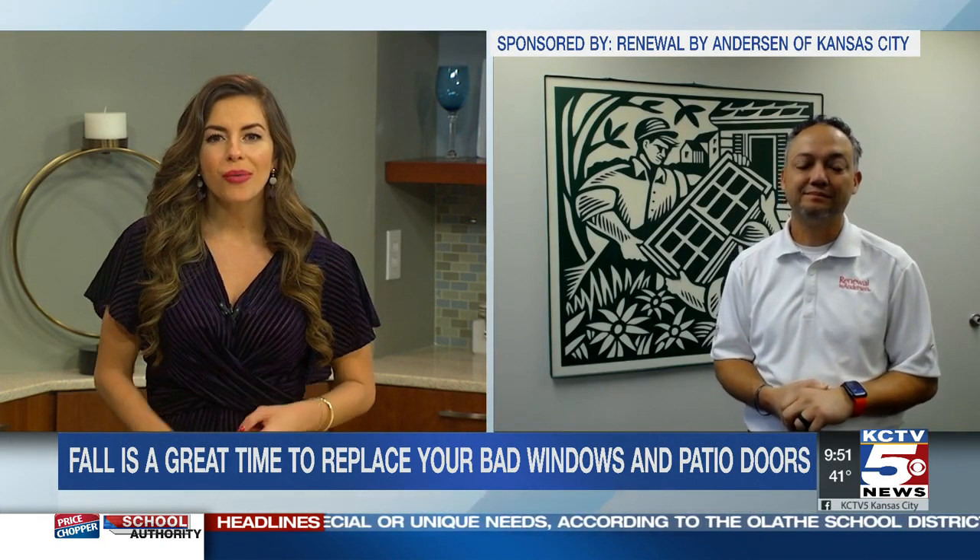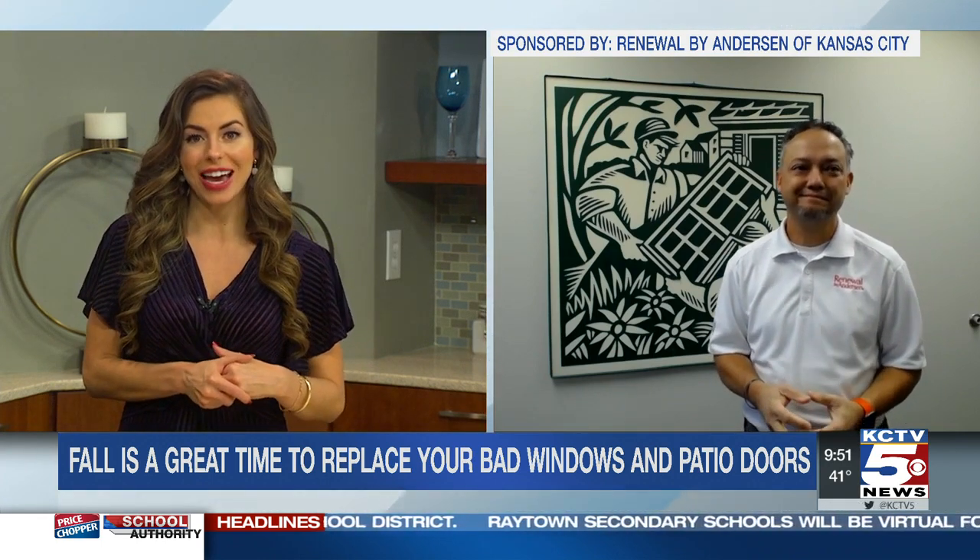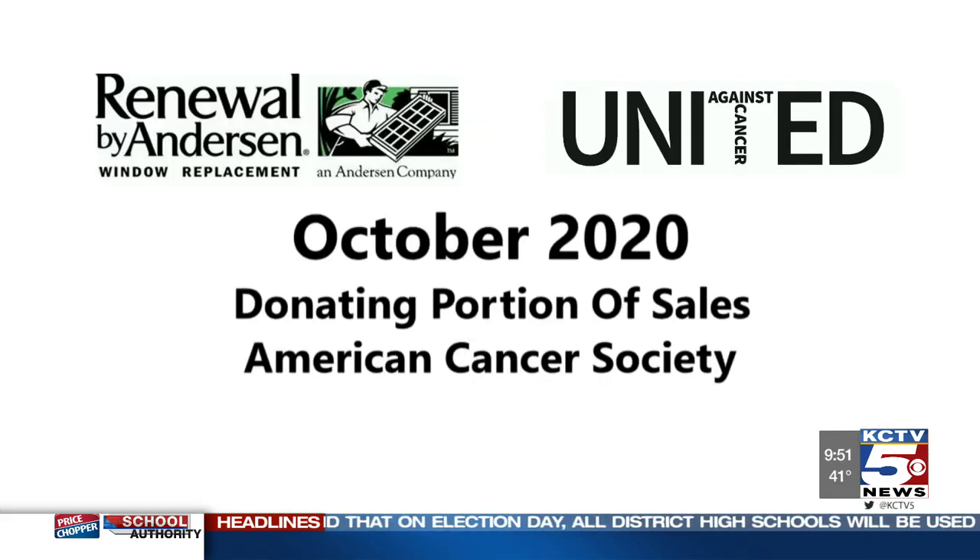October is a special month at Renewal by Anderson, launching a fundraising campaign — United Against Cancer — in support of the American Cancer Society. Giving back to our community is incredibly important to us. Our support of the American Cancer Society began in 2018 when one of our beloved leaders was diagnosed with cancer. Last year, we donated a major portion of 113 windows installed at the American Cancer Society's Hope Lodge right here in Kansas City. This year is especially important because many cancer patients have been affected by COVID-19, with unemployment and loss of insurance leaving many unable to pay for treatments. So throughout the entire month of October, we're donating a portion of all our sales to the American Cancer Society.